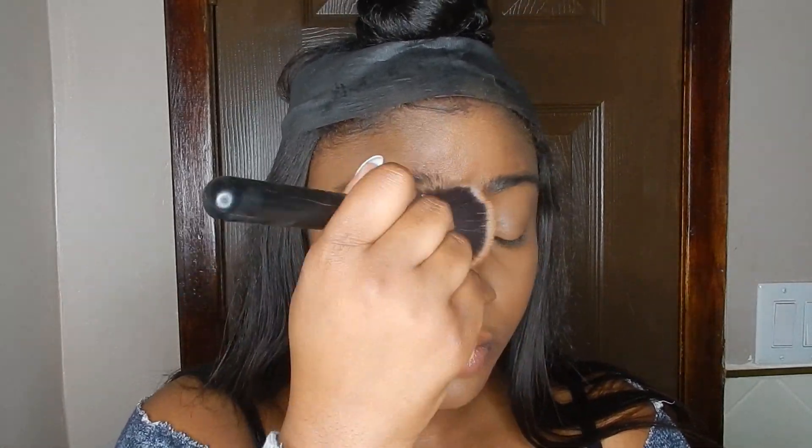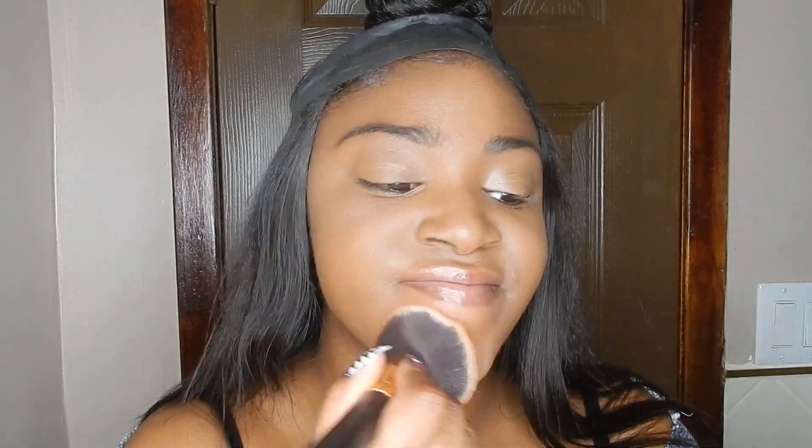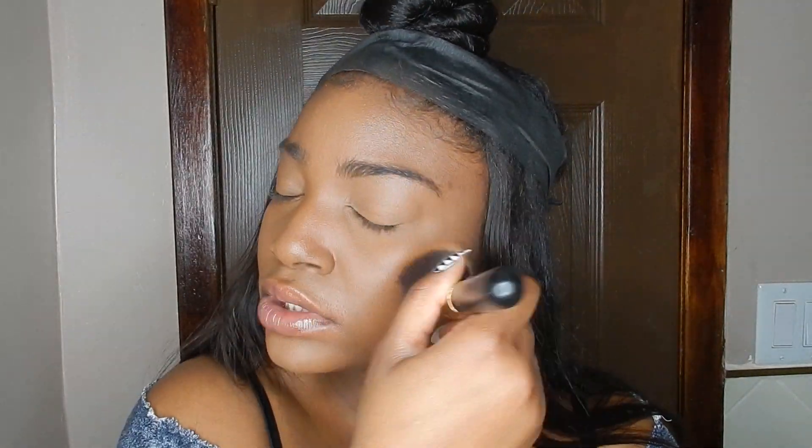Once this is done I would usually go in with my Set It Don't Fret It medium dark setting powder, but at the time I didn't have any, so I went in with my No Filter finishing powder by NYX in the color Sand. Surprisingly it really held up for the day — it was almost like I didn't even need the other powder. I'm just pouncing that all over my face to set everything since everything I used was cream.